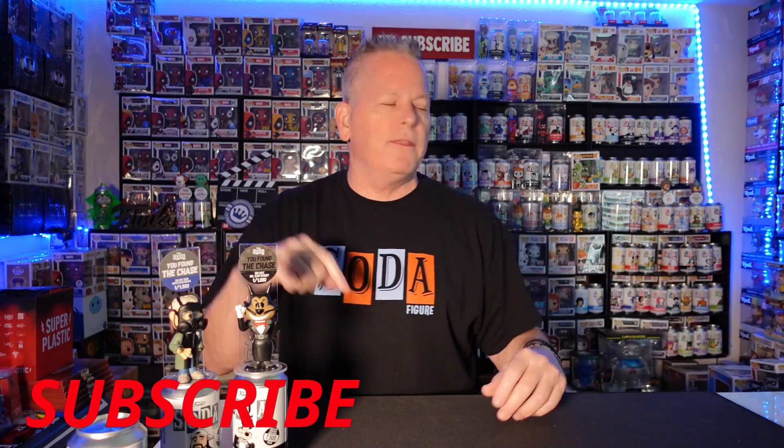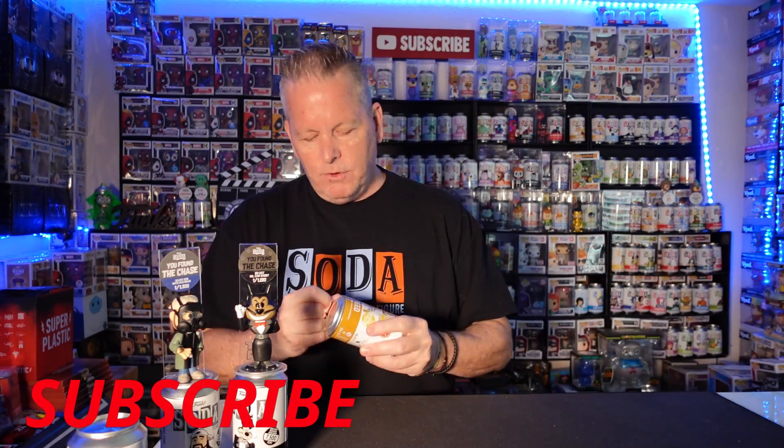Another Oompa Loompa — did I strike out with Oompa Loompa? For some reason I bought a bunch of single Oompa Loompas. I've had so many of them, I'm almost done with them all now. Another stinking common. Make sure you hit that subscribe button for me, and hit all the subscribe buttons for all the other people doing the soda videos today.